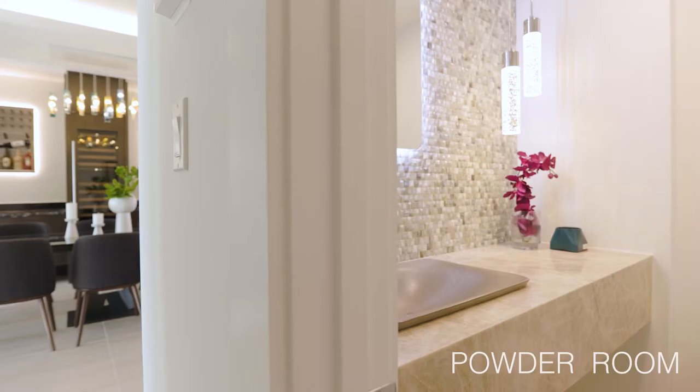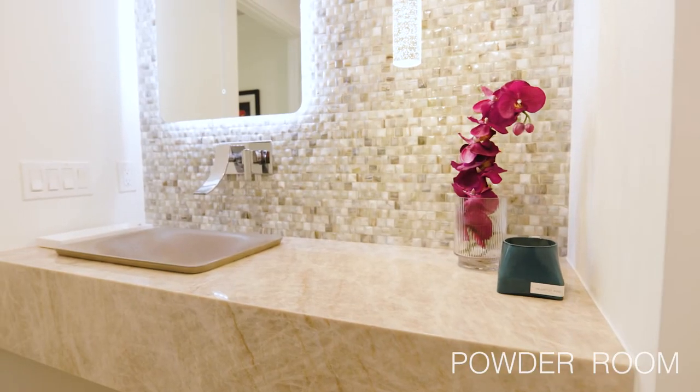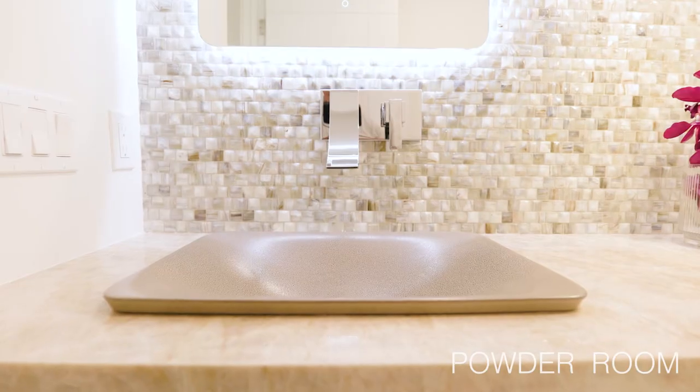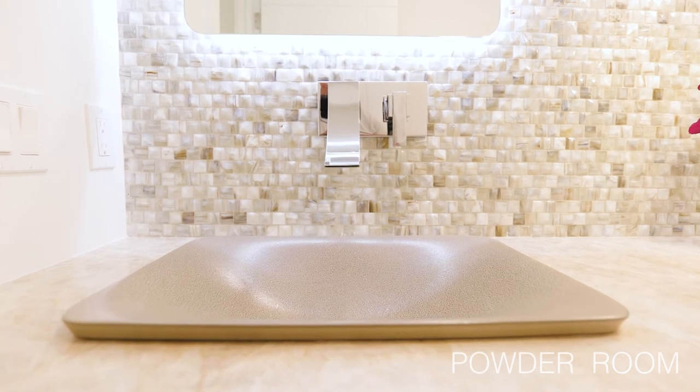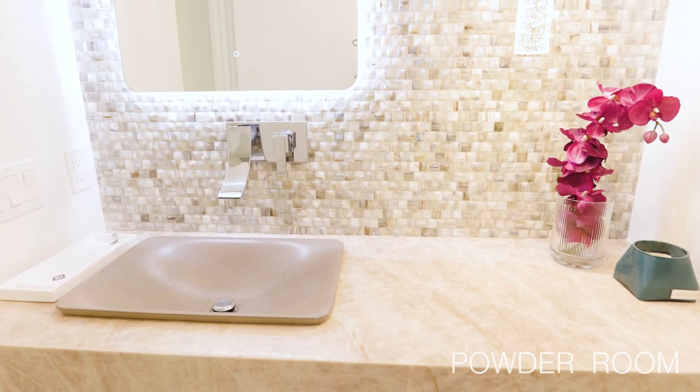Before we go into the master suite, let's make a pit stop at the powder bathroom. We wanted a wow, and I think we got it. Due to the shape of the room and toilet placement, the sink is off center, so we just ran with that — two pendant lights off to the right and a simple lit mirror over a vessel sink. Since it's a powder bath you don't really need a lot of storage, so we wrapped the countertop down as an apron to give more visual of the stone. The mosaic tile on the wall has a nice sheen and adds scale and a little pizzazz.